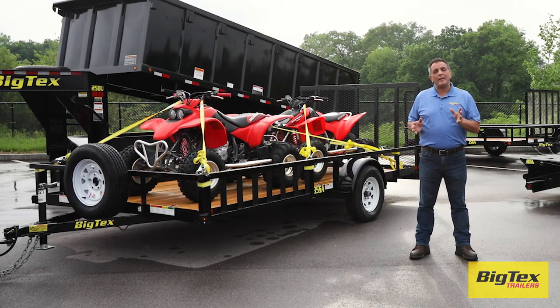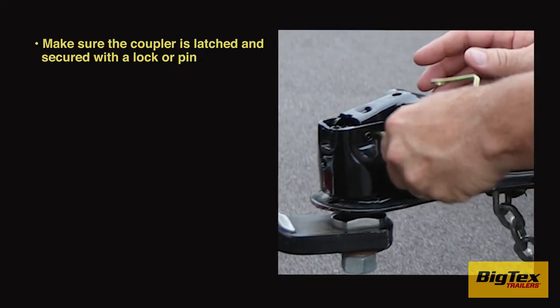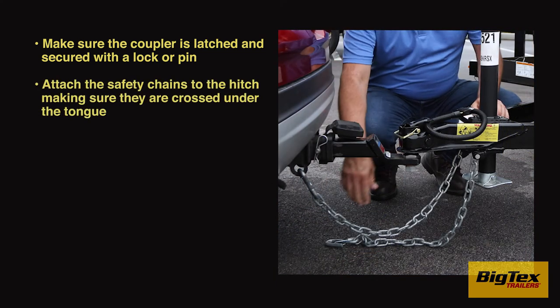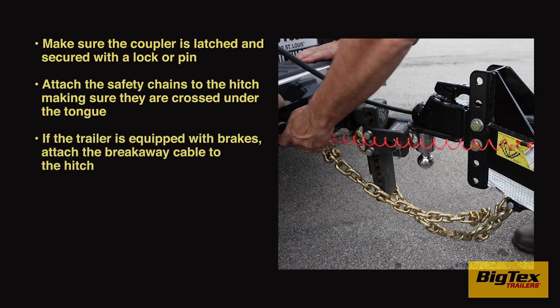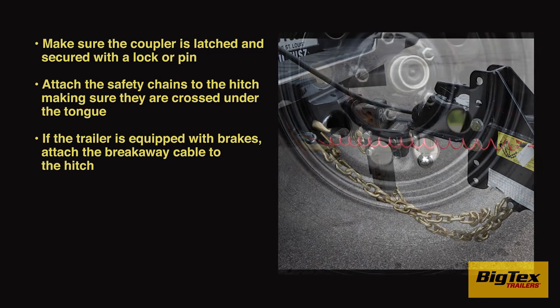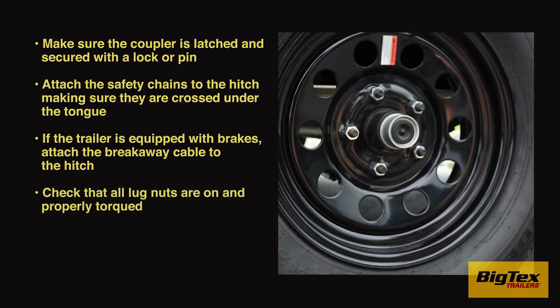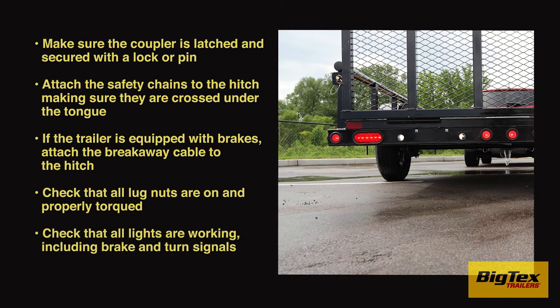And a few things to check before departure. Make sure the coupler is latched and secured with a locker pin. Attach the safety chains to the hitch, making sure they're crossed under the tongue. If the trailer is equipped with brakes, attach the breakaway cable to the hitch. Check that all lug nuts are on and properly torqued. Check that all lights are working, including brake and turn signals.